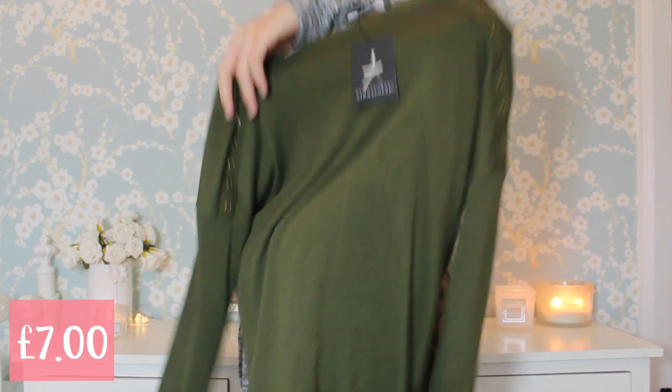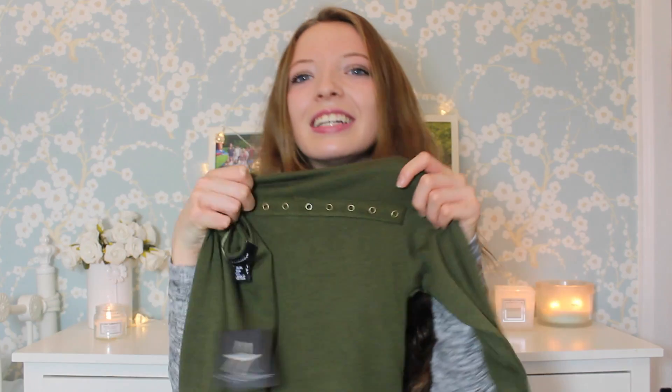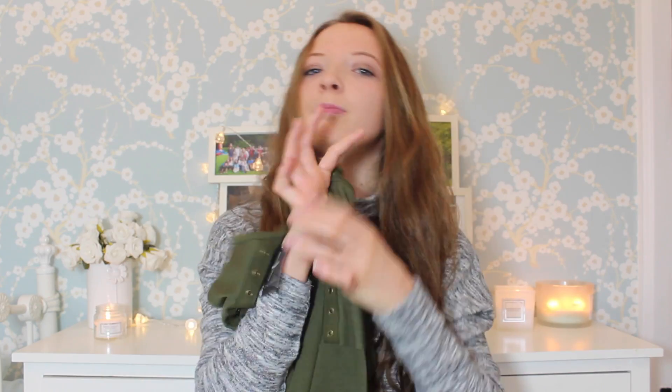The top I picked up from Primark was this khaki green swingy top. This is the front and it's got these little circles on it which just adds a nice bit of detail to the top. I really like this one.